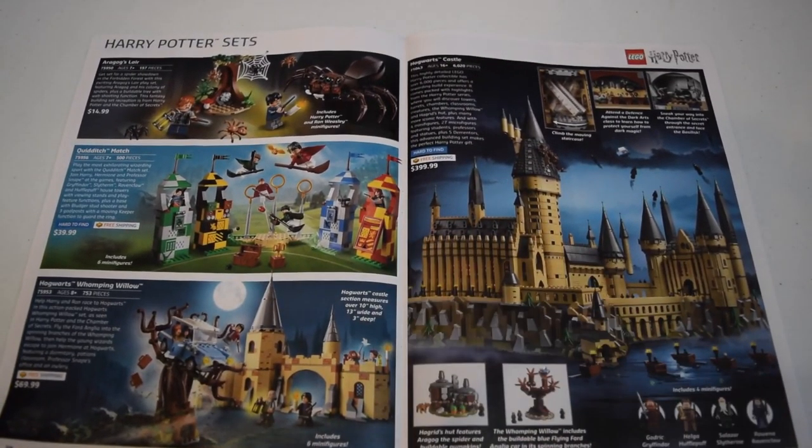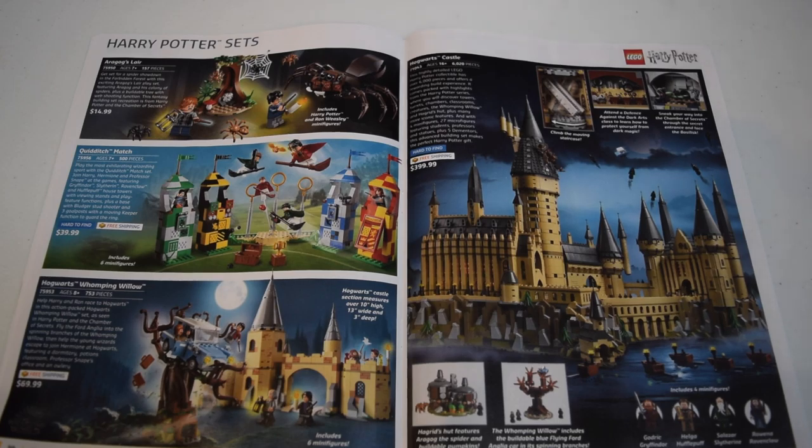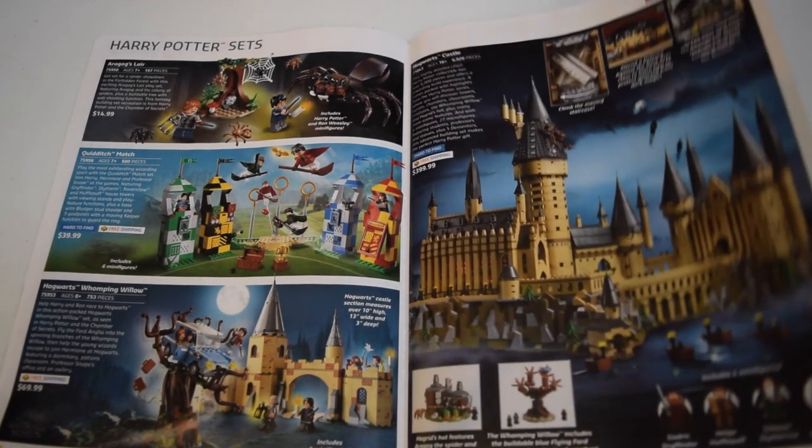We've got some Harry Potter sets - not the new ones. They're advertising the old sets, which is probably not a great idea right before they're about to reveal some new sets. The Hogwarts Castle is obviously $400 - a microscale monstrosity of a build with super cool little details and easter eggs from the Harry Potter movies. I do like the Quidditch Match - for $40, maybe if I see it super cheap in a couple months I might get it.